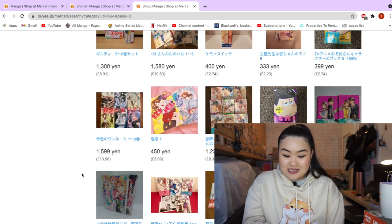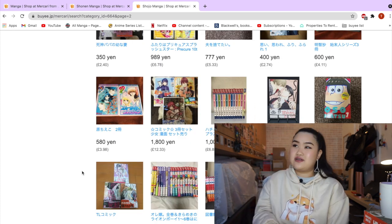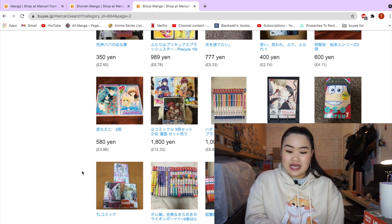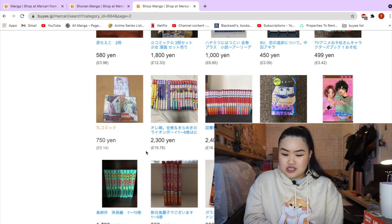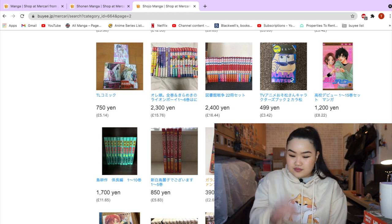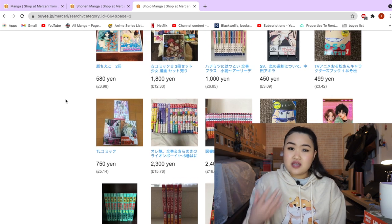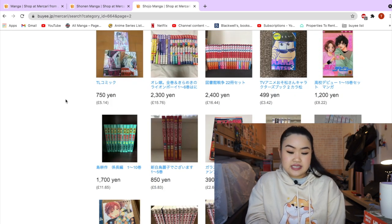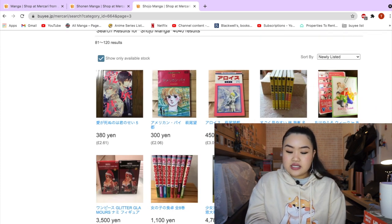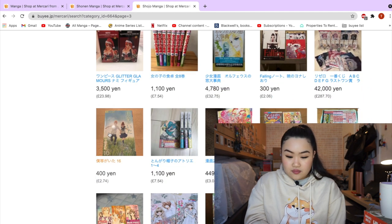A lot of the prices look very juicy — like how are they so cheap? Normally when I buy Japanese manga series it costs me at least £50, so to see things going for like £12 to £15, and 22 volumes for £16.44 — that's crazy. Since this website is a proxy website, there will be some type of service fee, so that's something you may want to consider when buying an item from here. Buyee does charge a service fee for every item you put in your basket.